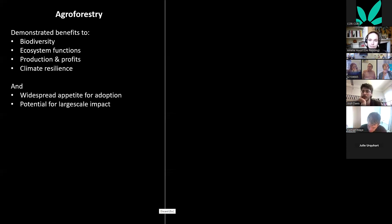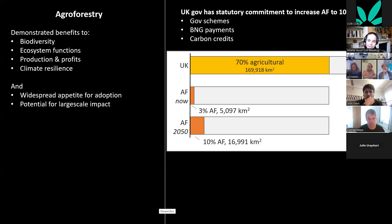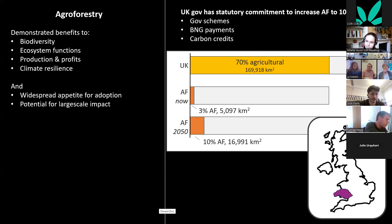There's a widespread appetite for adopting agroforestry, funded through government and private schemes. To put this in context, 70% of land in the UK is in agriculture, and 3% of that is currently under agroforestry. The previous government made a statutory commitment to increase this to 10% of arable land by 2050.